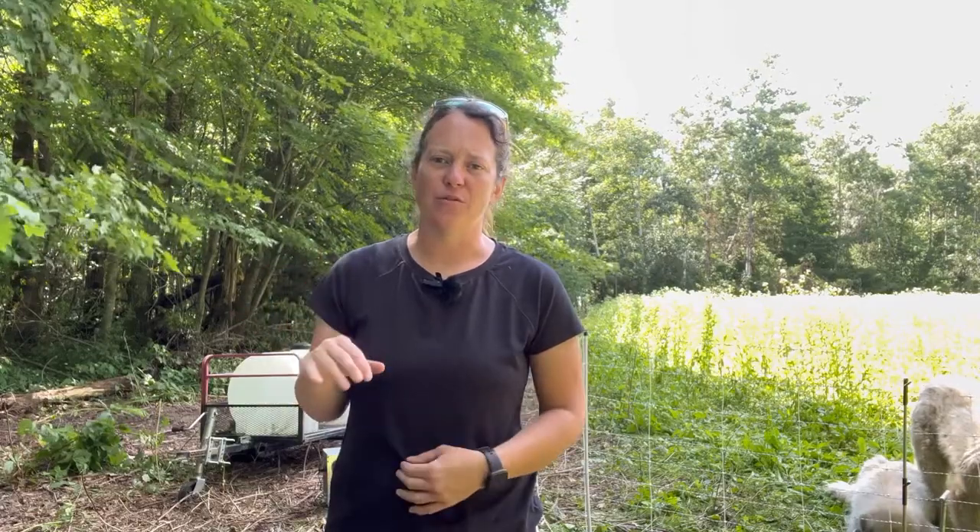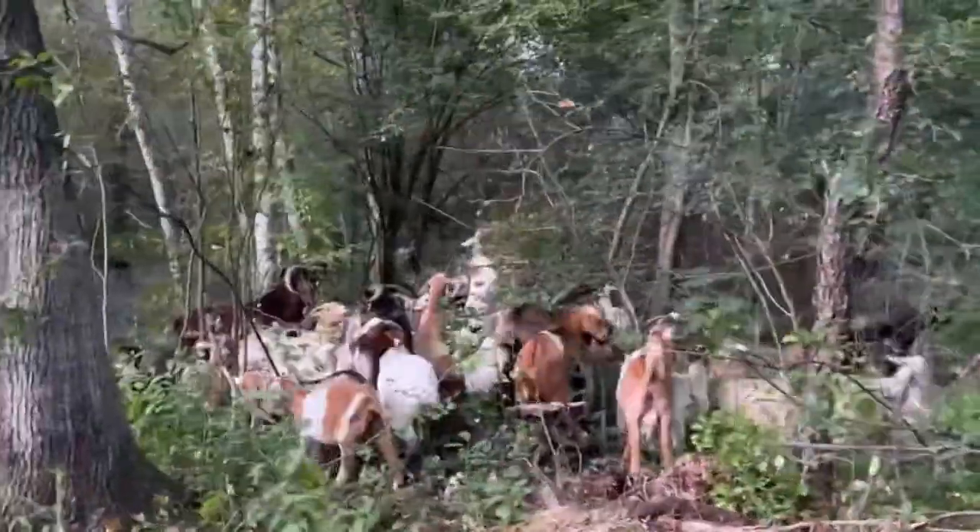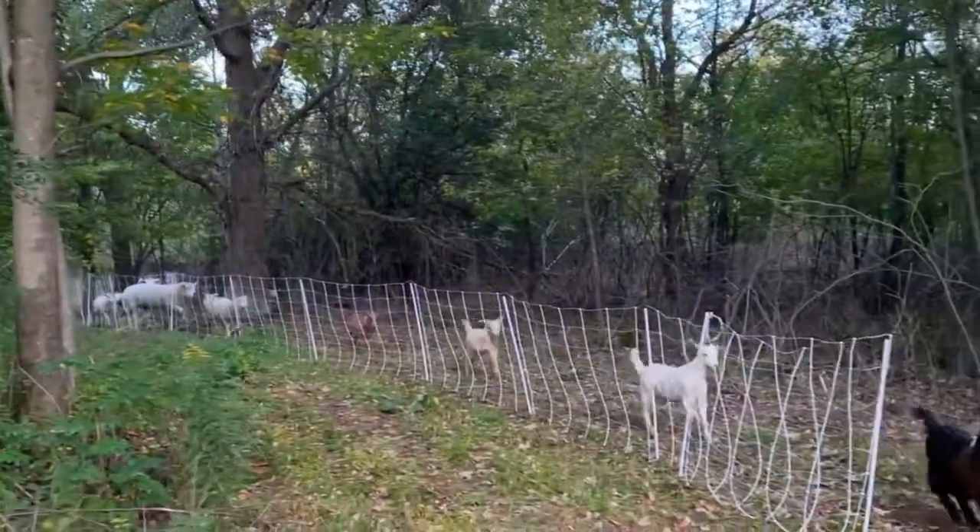On our farm we have quite a bit of acreage — pasture, permanent pasture, hay ground, and also about 100 acres of woods. A chunk of it is an old oak savanna, but it's also very much overgrown with buckthorn and other invasive species. In some areas there's so much tree cover that there's not even any underbrush accessible for even wildlife like deer and other animals to have access to a food source.